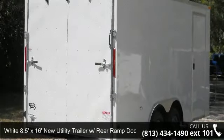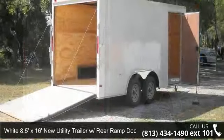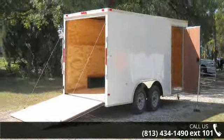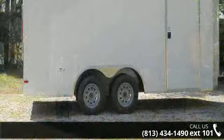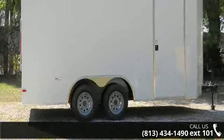Up for sale is a white 8.5 feet by 16 feet new utility trailer with rear ramp door. If you are looking for a quality trailer, consider this one. This unit is priced just right and comes equipped with many desirable features. Follow the link in the description below to learn more about this trailer's features.